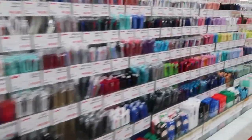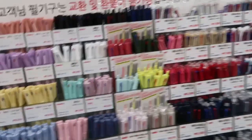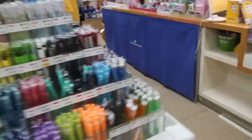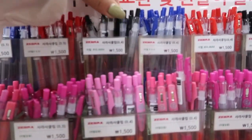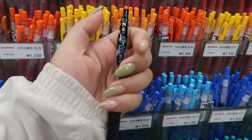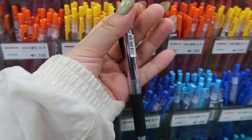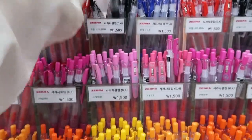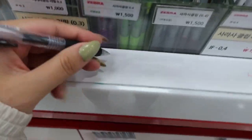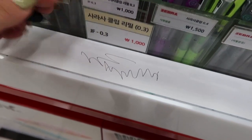Kyobo Mungo is like stationery heaven — they have all the pens, all the brands. My favorite are the Zebra Sarasa Clip pens. My personal favorite is the 0.5. This is my absolute favorite pen — it writes so well. And one other nice thing about Kyobo Mungo is that they always give you a little bit of paper to try all the pens.